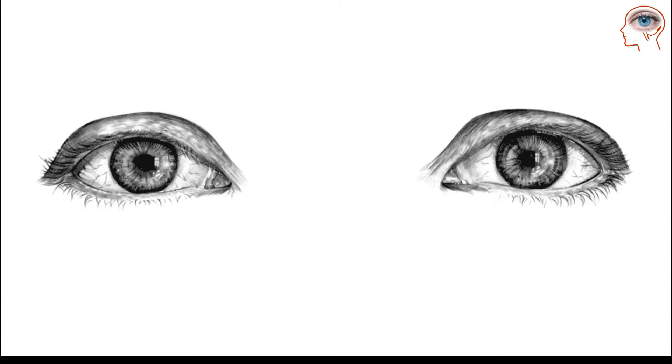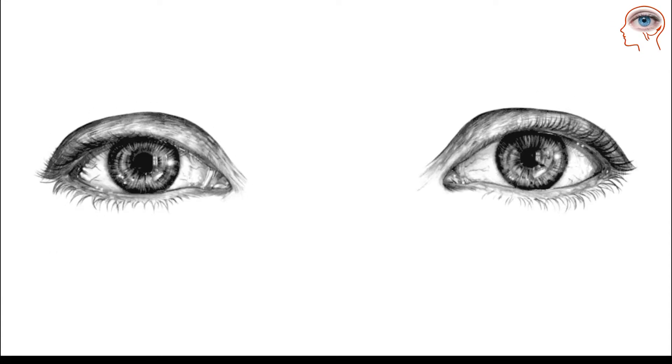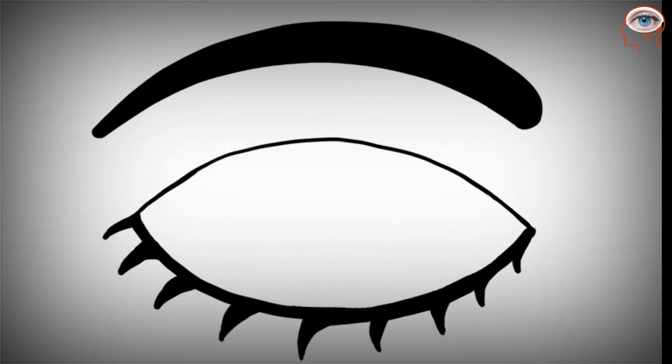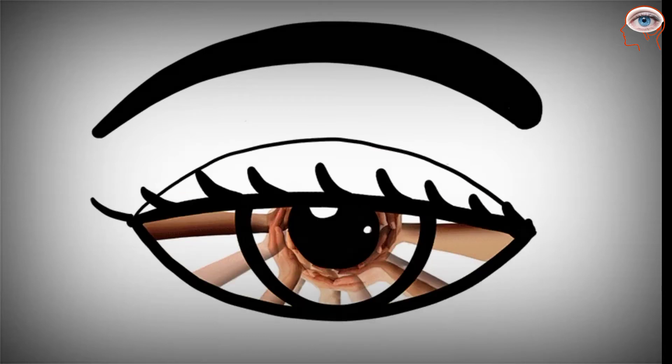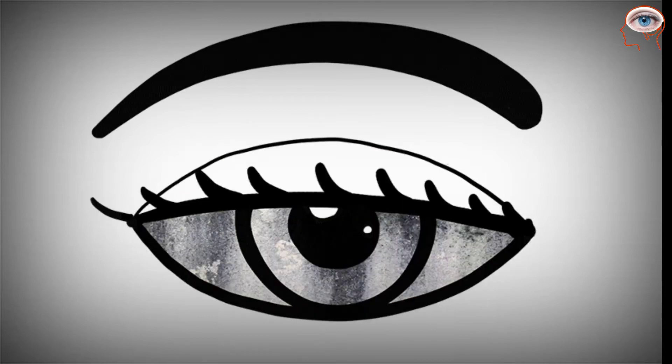Eyes are the most fascinating and complex sense organs of the human body. They help us in vision, light perception, color detection, and depth perception. These sense organs are much similar to a camera.